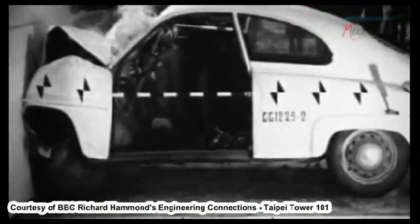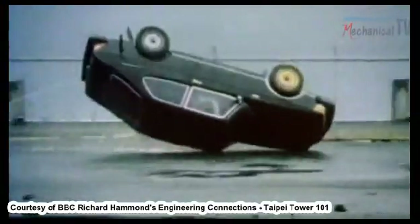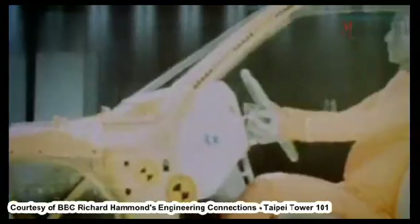If something is stationary, it wants to stay still. If it's moving, it wants to carry on. The desire of an object to keep doing what it's doing is inertia at work.